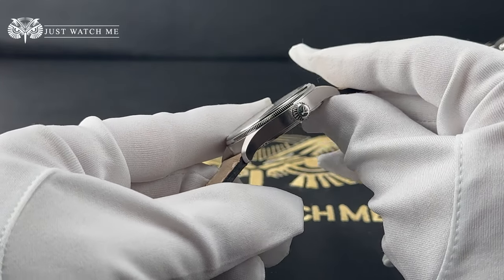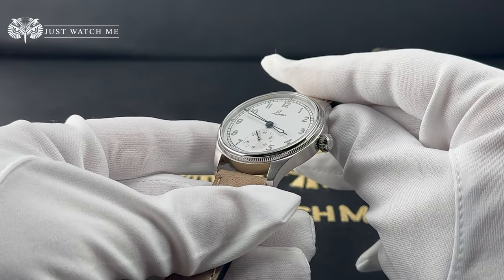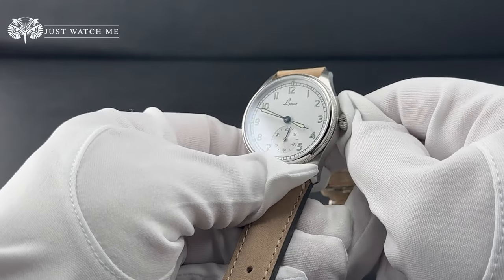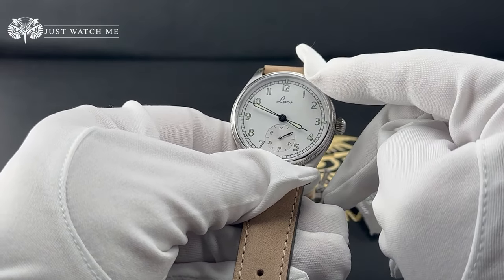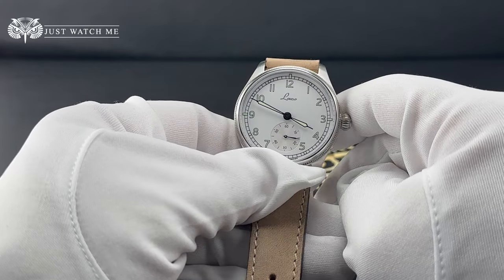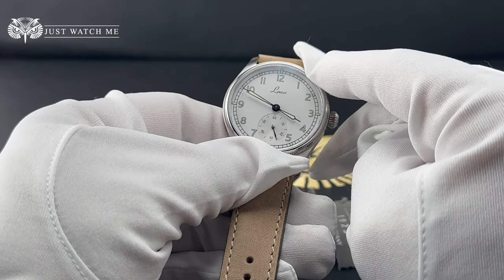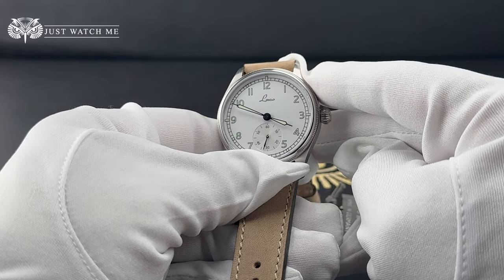At the front of the crown, we find LACO's logo. These watches are offered in two different dial versions: the black dial named Bremen and this white dial named Coxhaven. The dial design is very classic and very easy to read. The LACO logo sits at 12 o'clock and it really looks great. The dial is finished in a glossy white that looks like enamel.